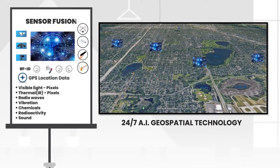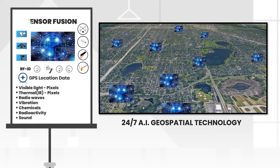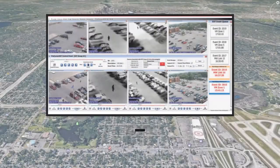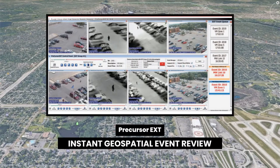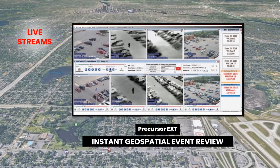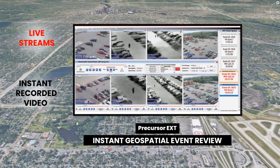The geospatial-based AI system is continuously correlating camera and sensor data. It gives you human-like eyes and ears at all locations, 24 hours a day. The system pre-analyzes situations in real-time, ready for human review. It presents current live scenes, plus instant recorded video starting 10 seconds before the event.